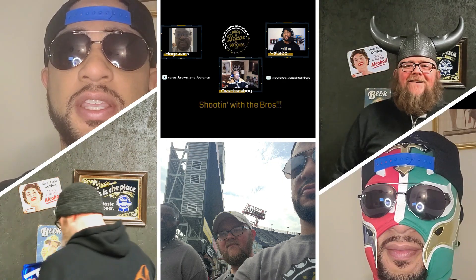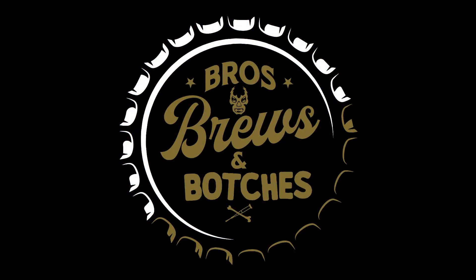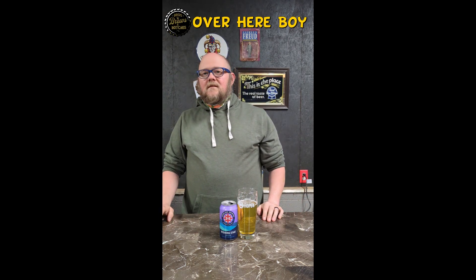From sunrise to sunset, I can't stop hustling every minute, every second. You're probably wondering what's this dude got on — the face masks and hoods and this and that? Don't worry about it, mind your own business. I may or may not have been trying to find pizza rolls upstairs when everybody's asleep. Over here, boy, with Bros Brews and Potches, bringing to you an episode of Sips.